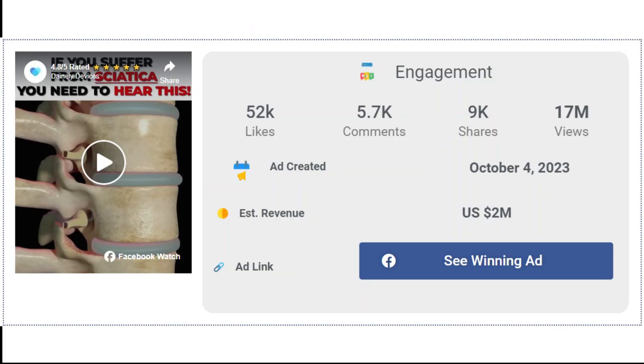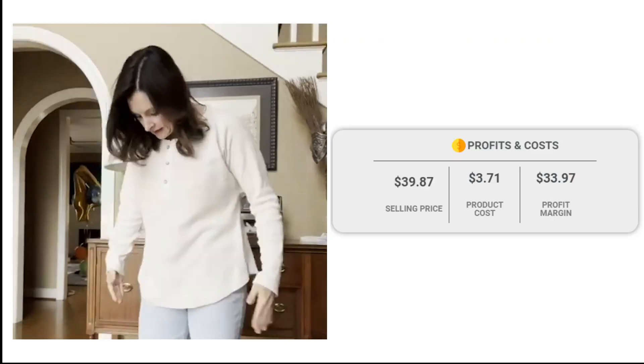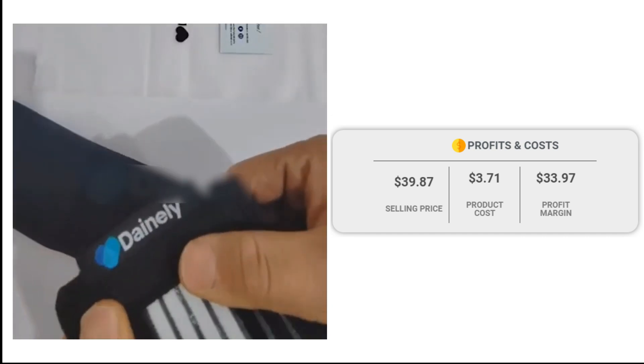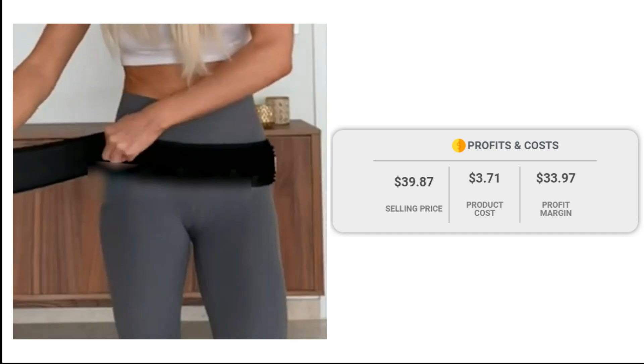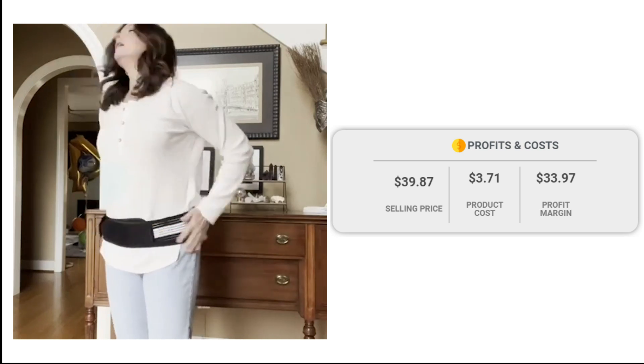The Facebook ad has received more than 52,000 likes, 5,700 comments, and 9,000 shares. The winning store selling price for the premium belt for back pain and sciatica is just under $39.87, whereas the product cost is only $3.71. So you are looking at a good profit margin of $33.97.